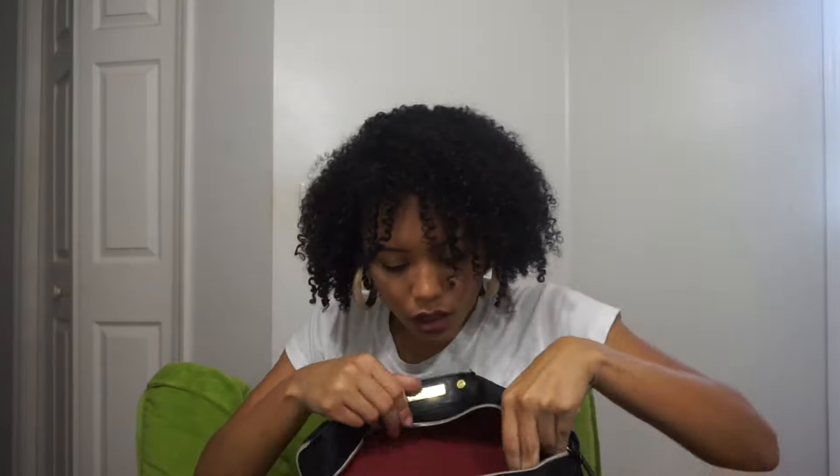On the front of the backpack I have my little green hand sanitizer because I need it all the time. Let's go into the front pocket and see what we can find in here.